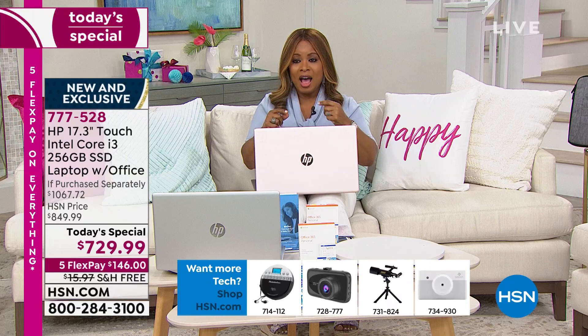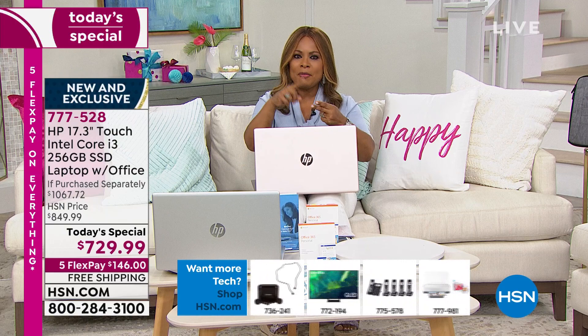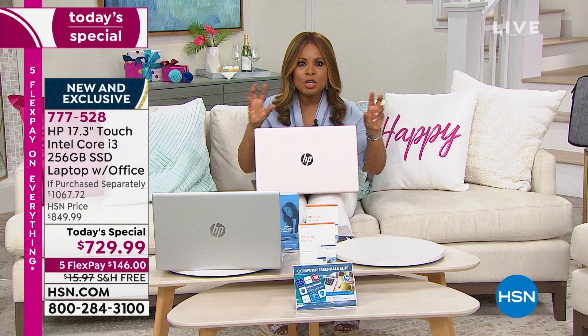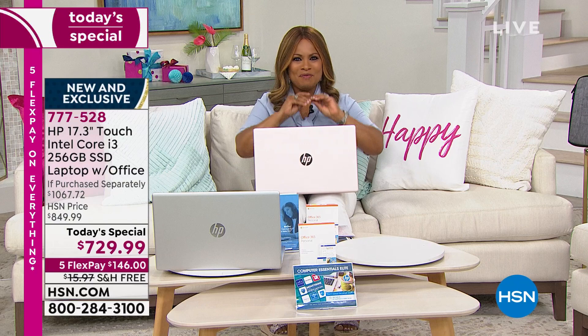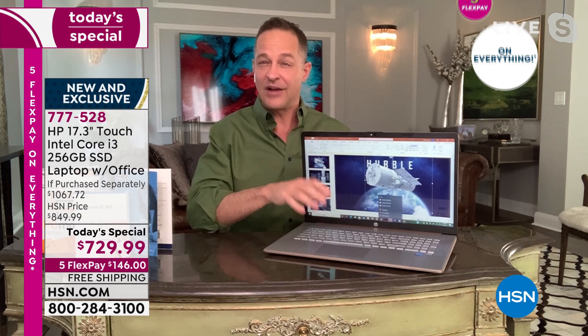I want to talk about the Wi-Fi and the Bluetooth connection — both are the most advanced. I also want to show everybody the backlit keyboard, because these are all features that sound small but become very frustrating when you have an older computer lagging along. This one is going to be lightning fast and allow you to have a future-proof computer. Let's also remember to talk about the solid state drive — the 256-gigabyte solid state drive — lighter, quieter, faster.